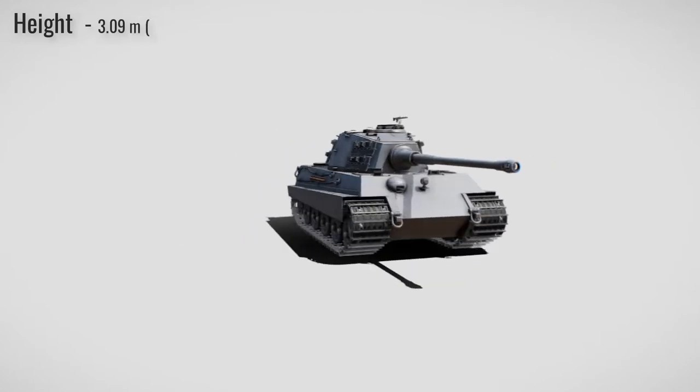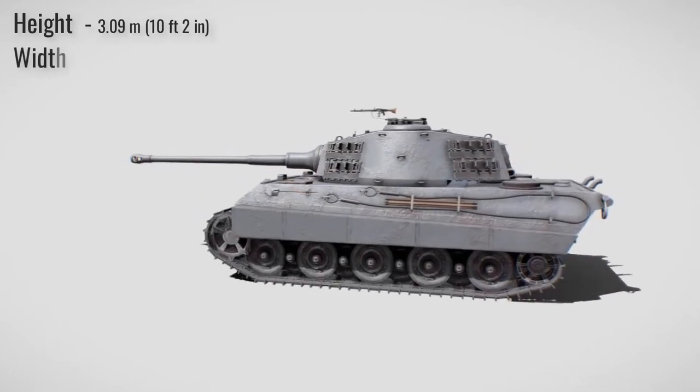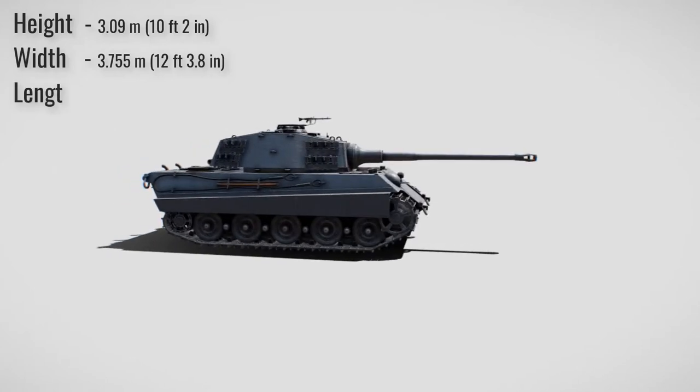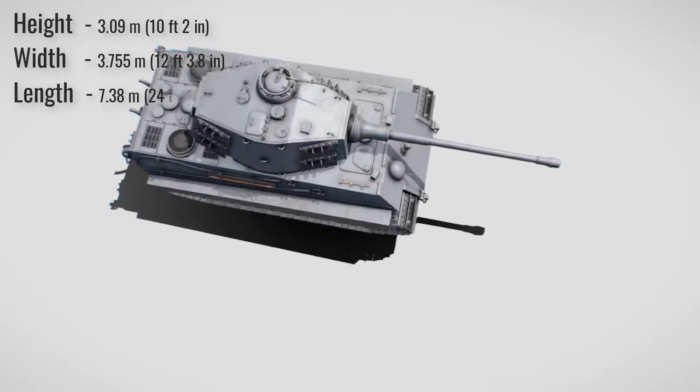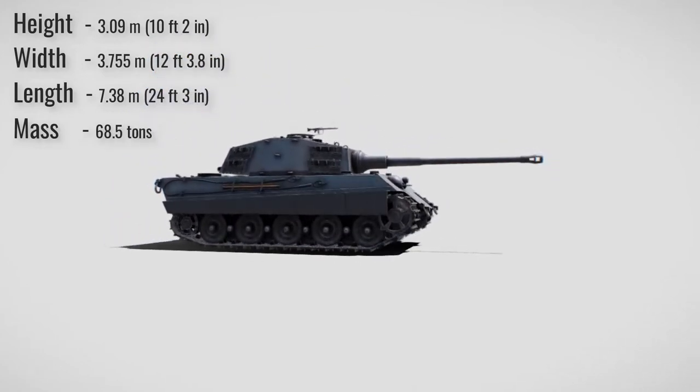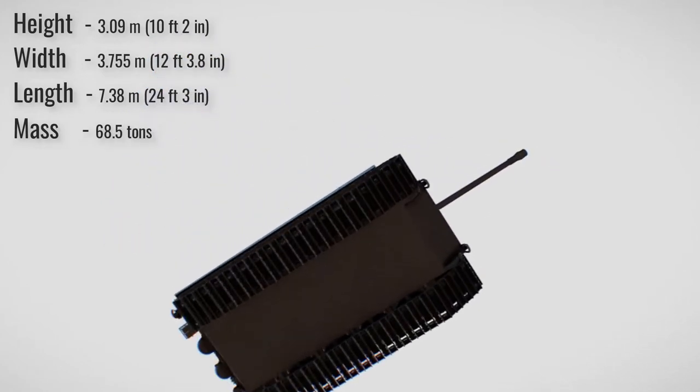In terms of size, it had a height of 3.09 meters, width of 3.755 meters, a hull length of 7.38 meters and 10.286 meters with the gun forward, and a mass of 68.5 tons.